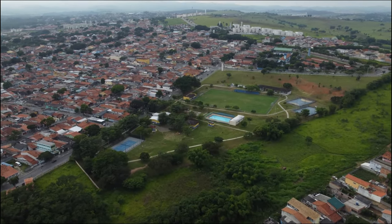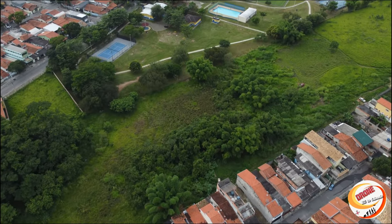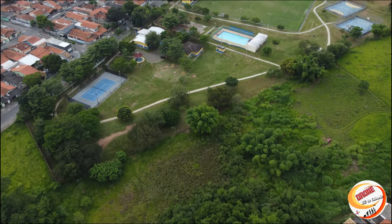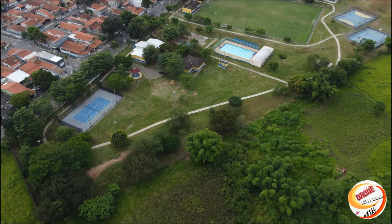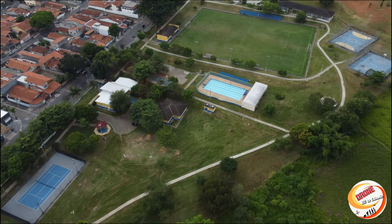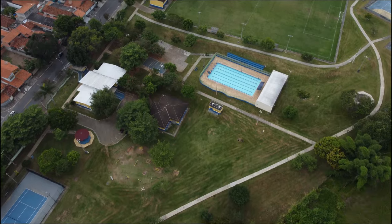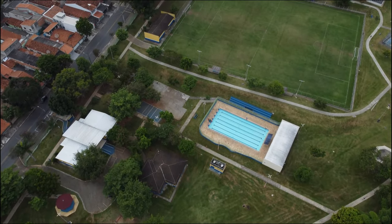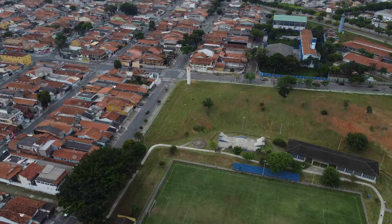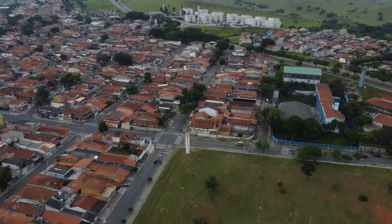Por aqui a gente vai passar por cima do poliesportivo — tá vendo? O Jardim Cerejeiras. Modo normal de voo. Esse aqui é o poliesportivo. Esse bairro aqui é o Jardim Cerejeiras.